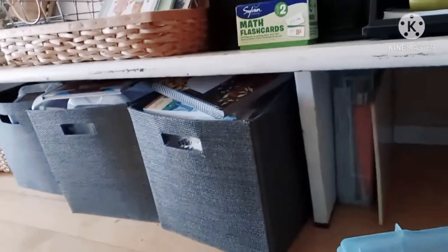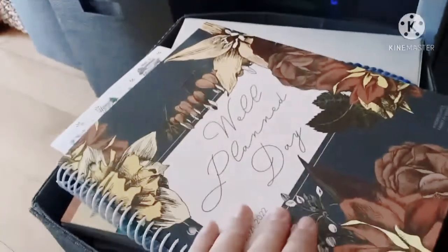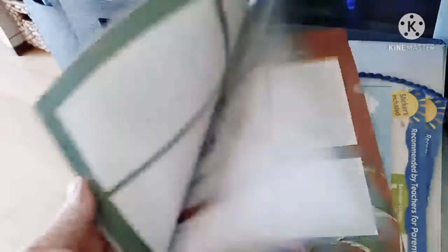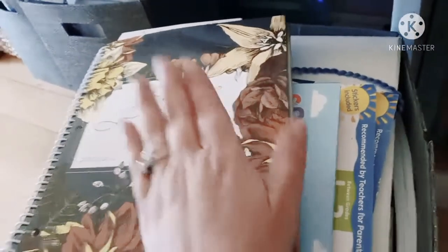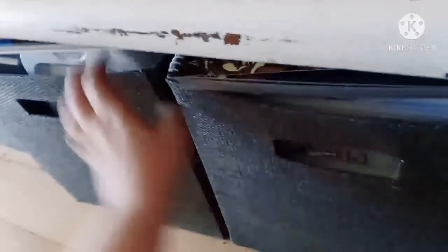I found these bins at my local Goodwill — they were about $1.50 each and in perfect condition. I was super excited because they are the heavy-duty durable kind. This first one is all of my curriculum for next year and my planner. If you'd like to see my Well-Planned Day planner review, you can find that here on the channel — I live by this planner. All of the curriculum we're using next year, you can find the reviews and unboxings also here on my channel.